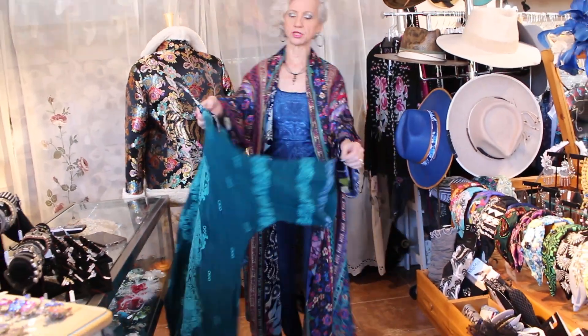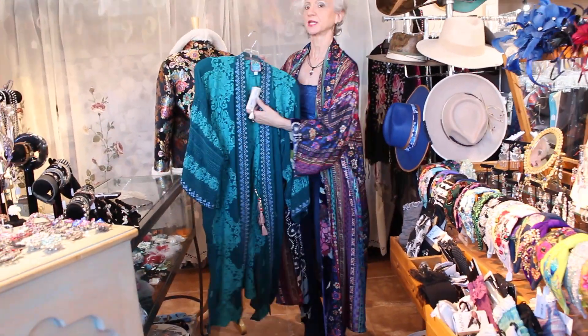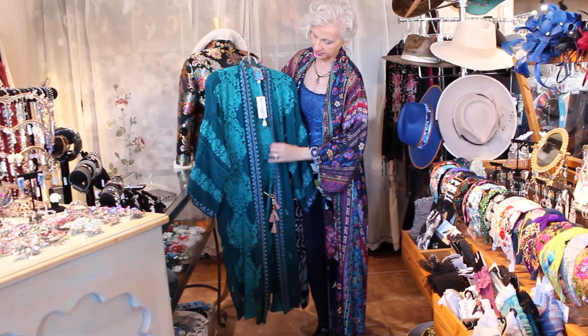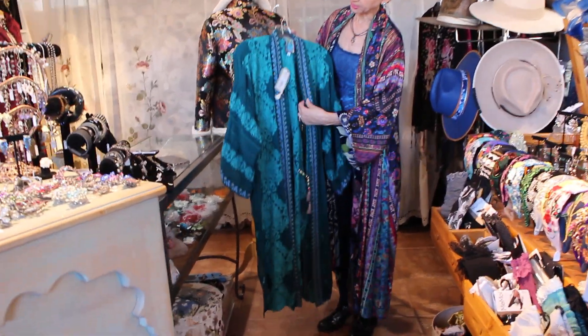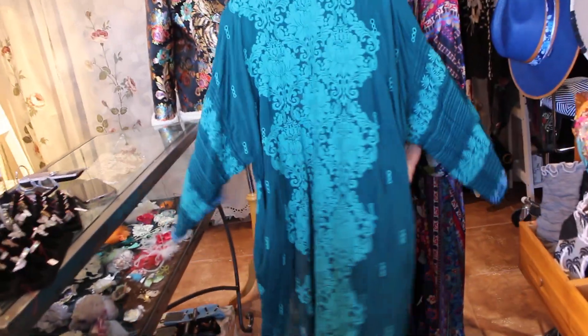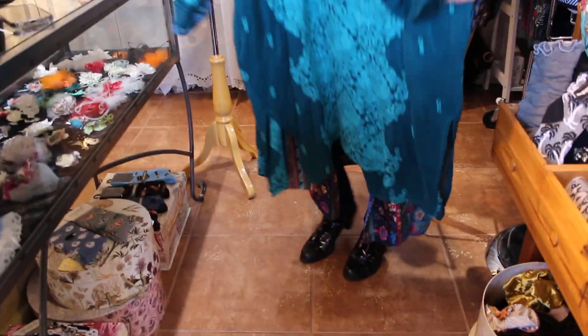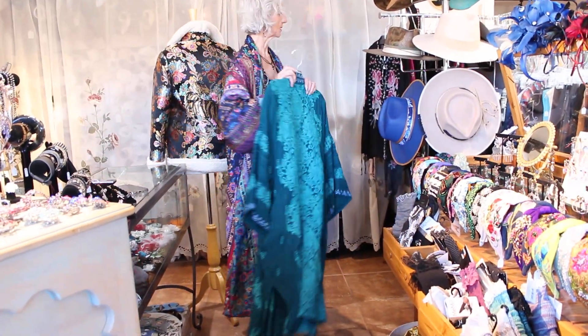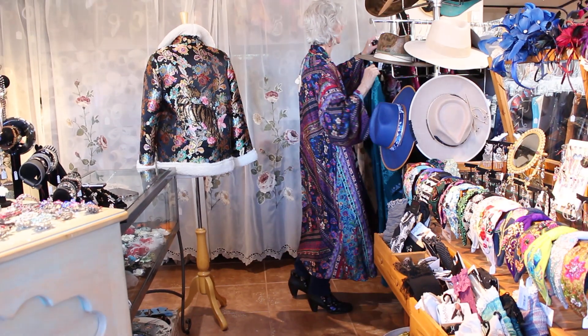And a new kimono — wow, you talk about a rich turquoise! If you girls have all that turquoise jewelry, this would be unbelievable with it. It has a really cute little colorful tie detail, and they did embroidery all the way around the neckline — just beautiful. Look at this embroidery in the back — totally completely embroidered. Wow, that's unbelievable.